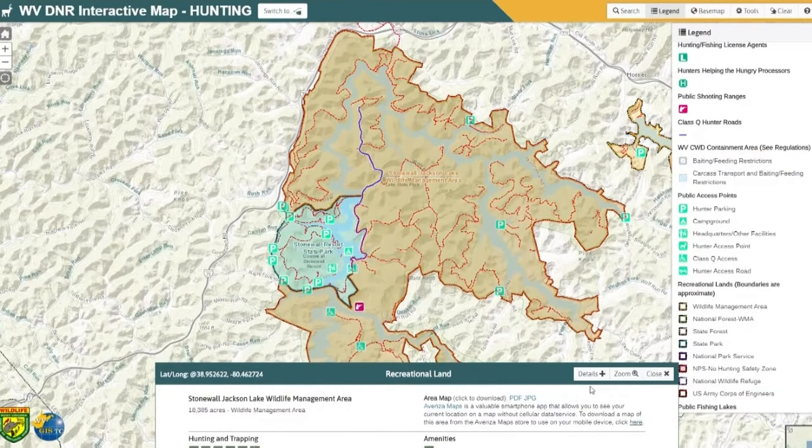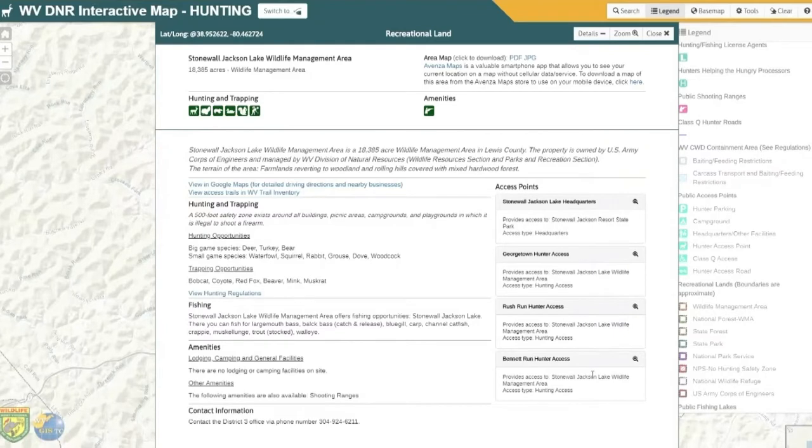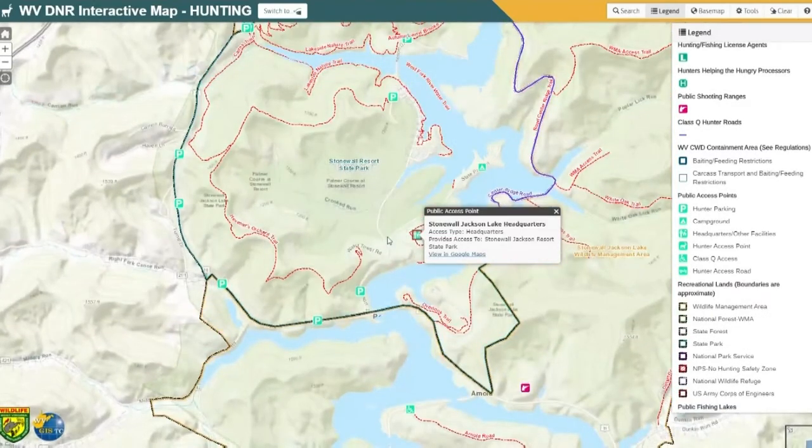We can also click on details to get more information within the hunting and fishing map. You'll notice there's a lot of information about hunting opportunities, fishing on the wildlife management area, other amenities, and contact information. We can also click on access points that are within a wildlife management area. Let's say I wanted to go to the Stonewall Jackson Lake headquarters — if I click on zoom to, it'll zoom to that point.